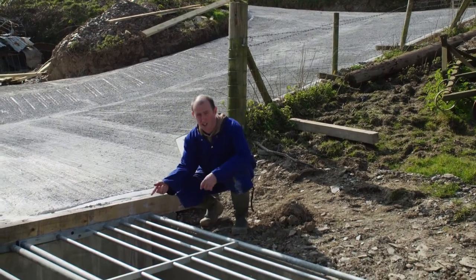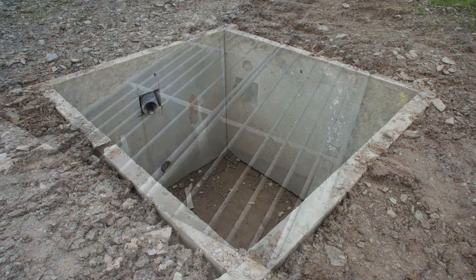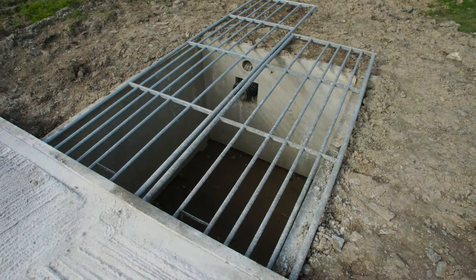This is where the bulk of the heavy solids will be kept and trapped. Catching the sediment is a big benefit to us — we're then able to return that back onto the land, and the last thing we want to do is lose those good nutrients from the farm.